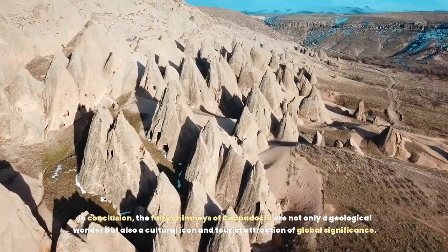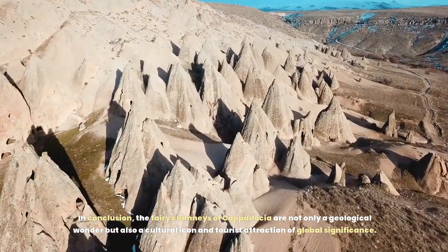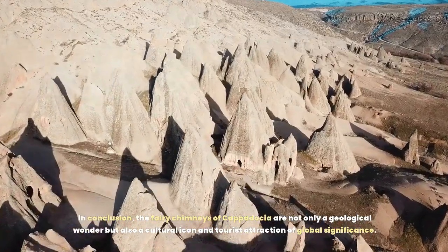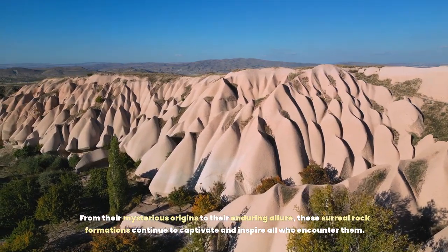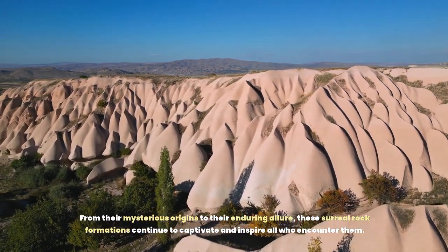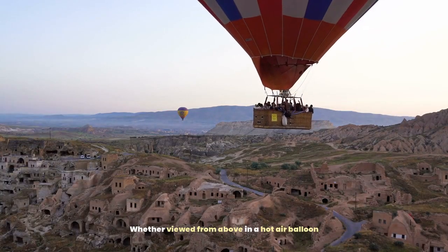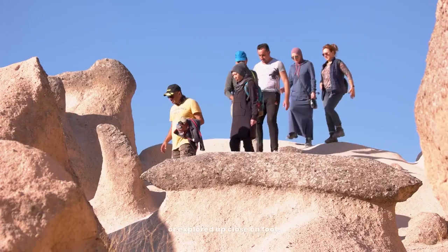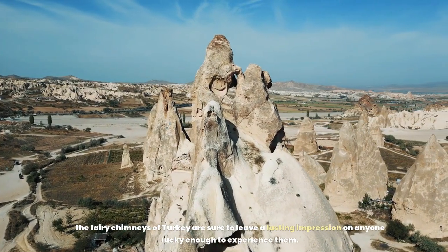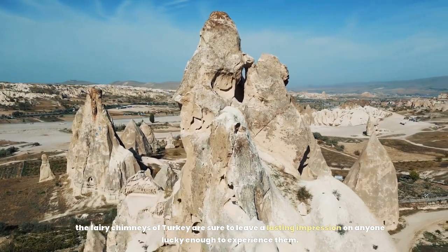In conclusion, the fairy chimneys of Cappadocia are not only a geological wonder, but also a cultural icon and tourist attraction of global significance. From their mysterious origins to their enduring allure, these surreal rock formations continue to captivate and inspire all who encounter them. Whether viewed from above in a hot air balloon or explored up close on foot, the fairy chimneys of Turkey are sure to leave a lasting impression on anyone lucky enough to experience them.